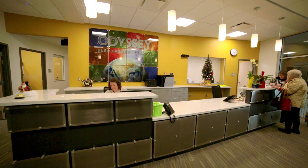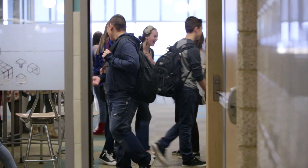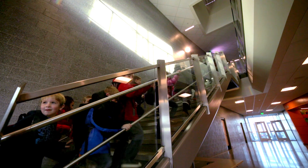With smart structure solution from Schneider Electric, Davis School District can be confident that not only are they helping to create a greener future, they're saving crucial money in the school budget, even as they continue to grow.